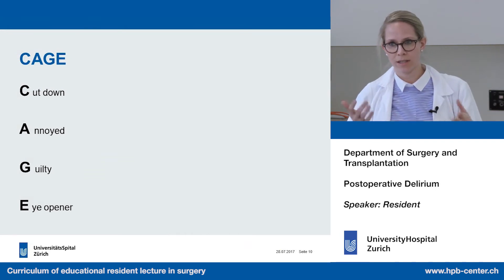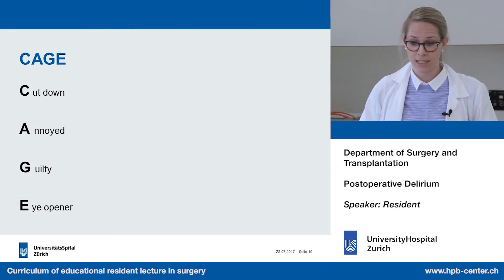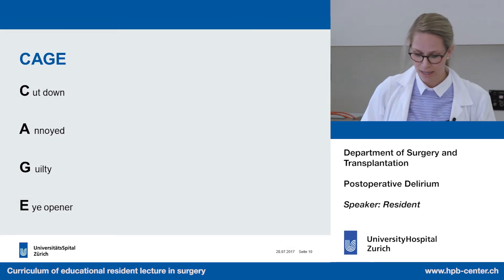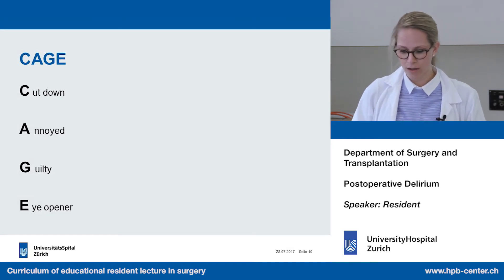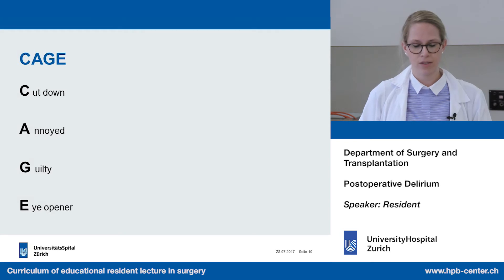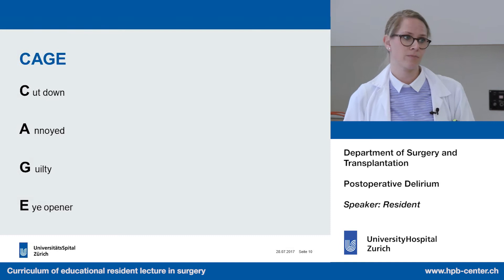We do the CAGE questionnaire. C stands for 'cut down' — has the patient ever felt he needs to reduce his alcohol consumption? A is for 'annoyed' — has someone annoyed him by criticizing his drinking? G is for 'guilty' — has he ever felt guilty after drinking? E is for 'eye-opener' — does he feel the urge to drink upon waking? If the CAGE score is two or higher, there is suspicion of an alcohol problem.